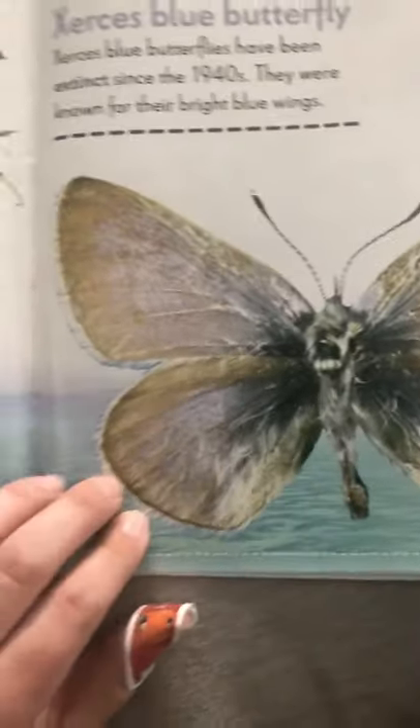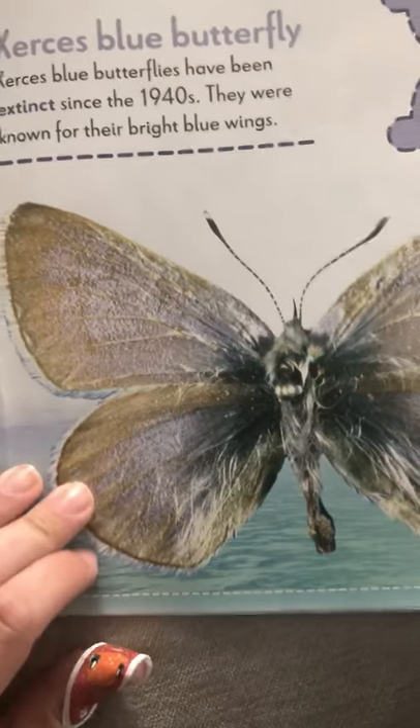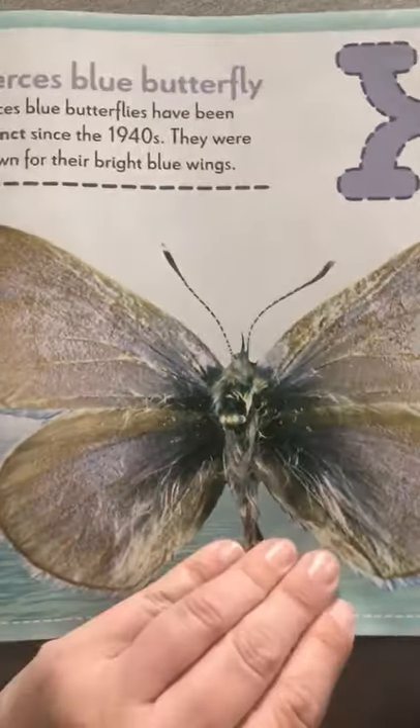X for Xerces blue butterflies. They haven't been around — they're all gone — but they're beautiful to look at for their bright blue wings. We like to look at pictures of them.